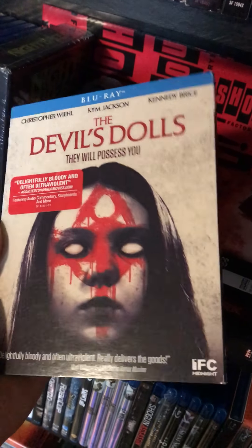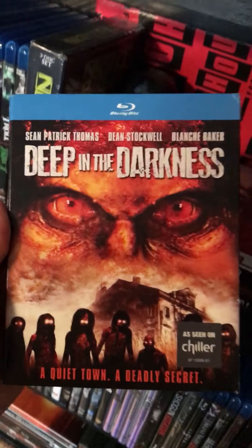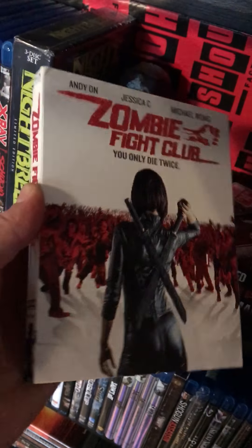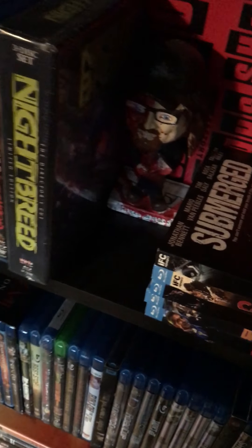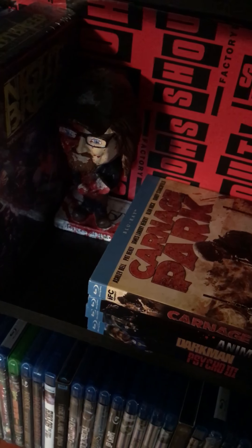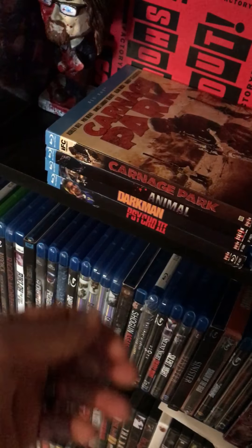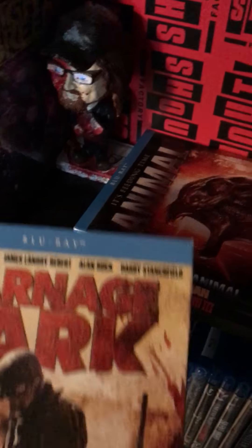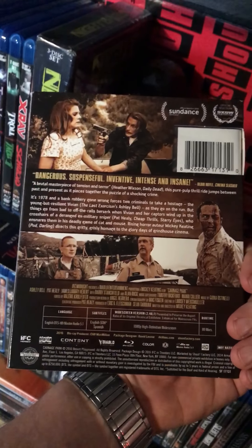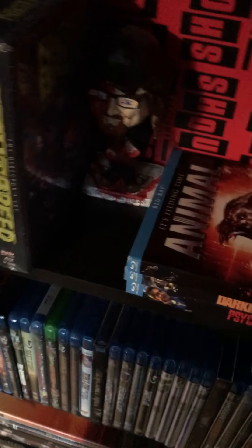The Devil's Dolls with a slipcase. Deep in the Darkness — we'll see. Zombie Fight Club — you are lucky that you are a Scream Factory title, otherwise I would probably never have you in my collection. Submerged with a slipcase. A lot of these are newer titles and I really just want them because they have the Scream Factory name attached to them — I haven't seen them, they're basically fillers for the collection, but I gotta have them. Carnage Park — this one actually looks pretty good, so I'm excited to see that one, and it has a slipcase.